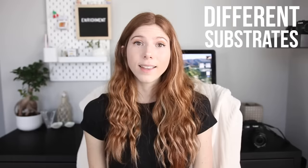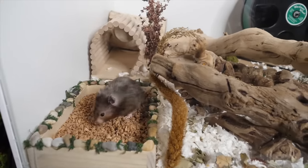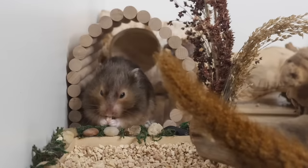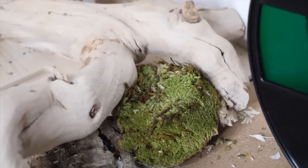The next enrichment is different substrates, which give your hamster another texture to touch and dig in rather than burrow in. Safe substrates for a dig box include corncob bedding — though note it may entice some hamsters to nibble it — as well as coconut fiber, cork granules, beech chips, and pillow moss or sphagnum moss.